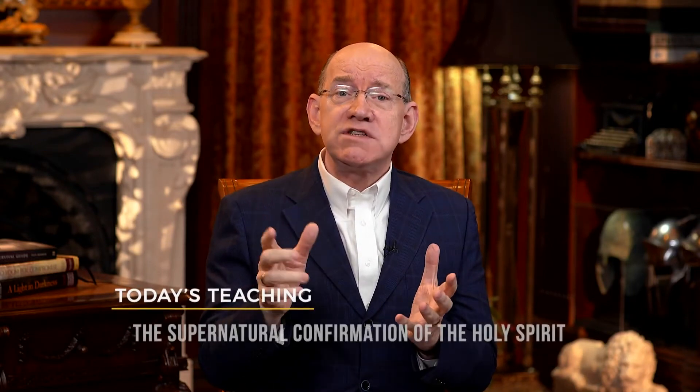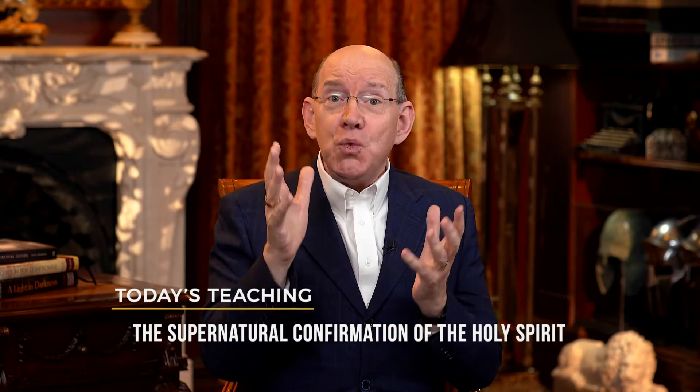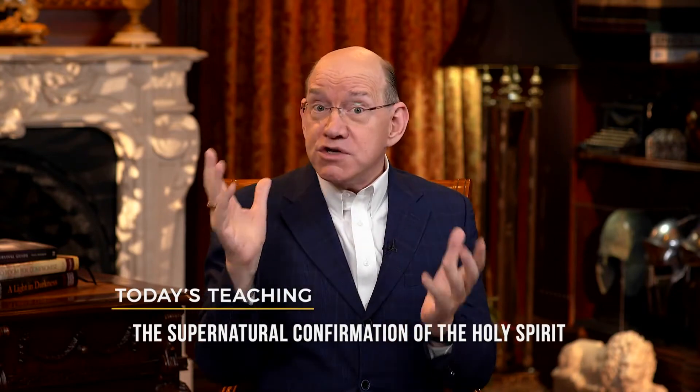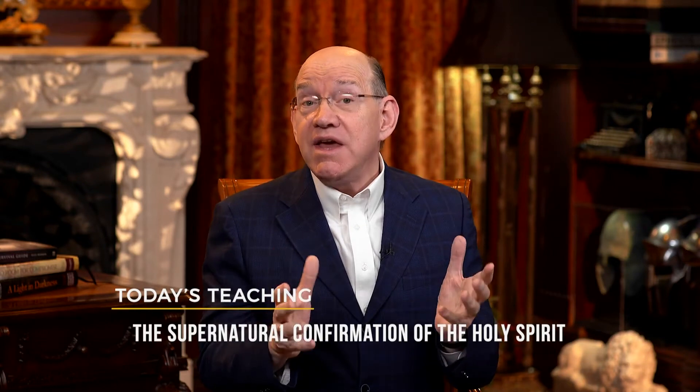Welcome to today's program. My name is Rick Renner, and I've been waiting for you. Today I'm going to continue talking to you about why we need the gifts of the Holy Spirit. God gave the gifts of the Holy Spirit to you and to the church because God knew we needed the gifts of the Holy Spirit.